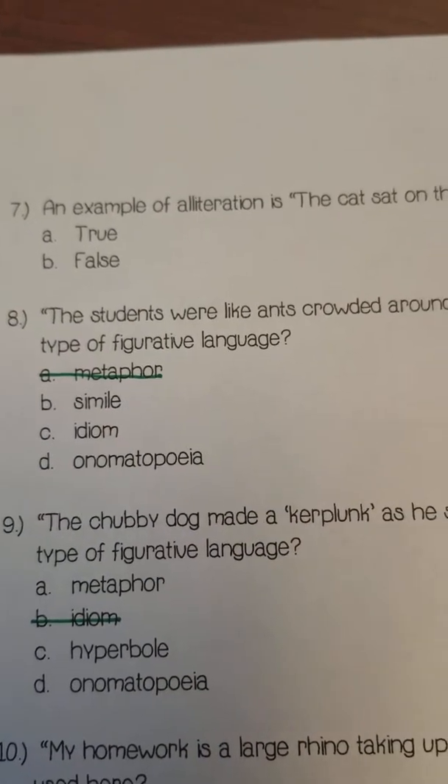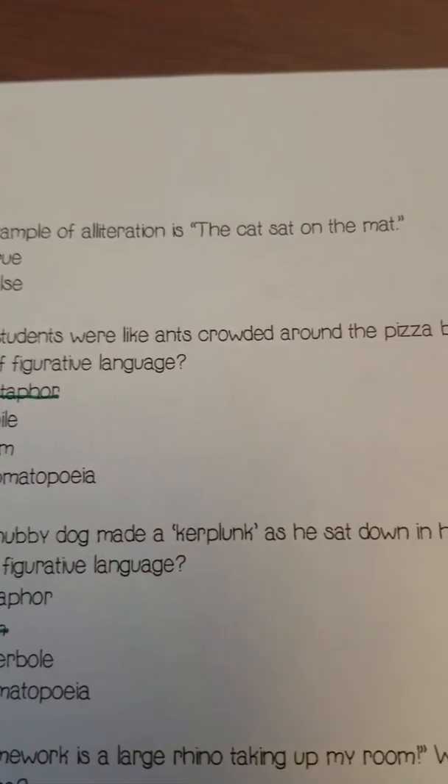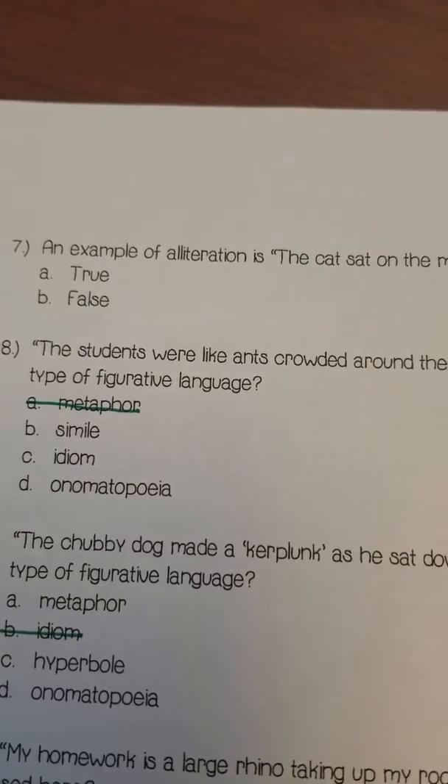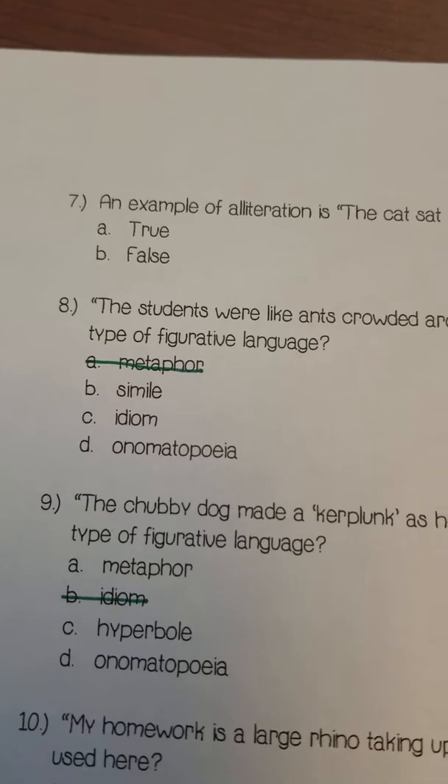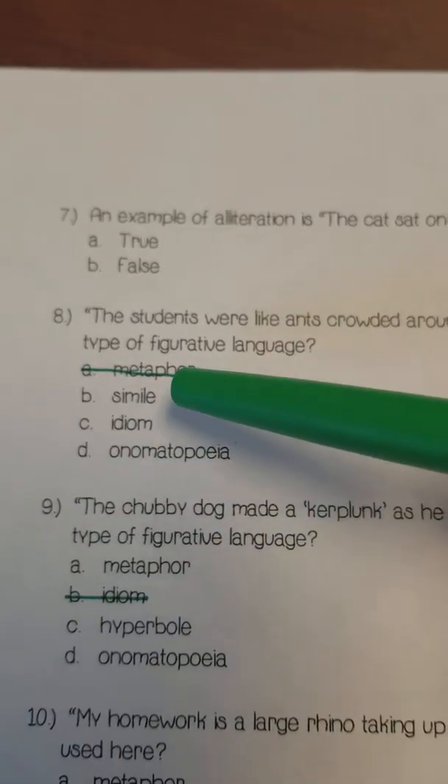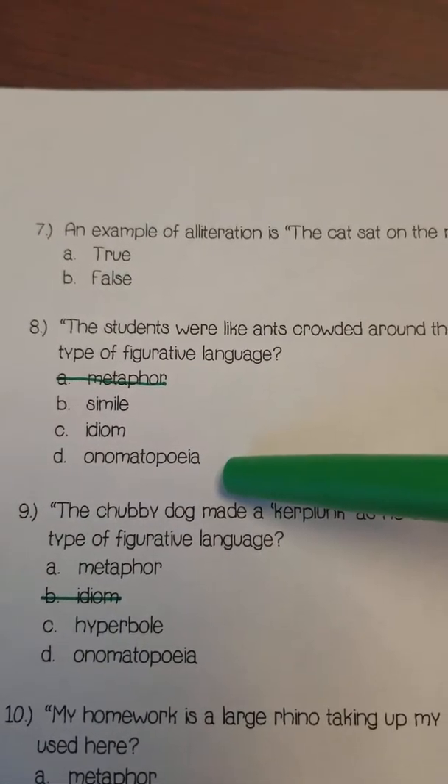Number eight: 'The students were like ants crowded around the pizza box.' What is this an example of? A simile, an idiom, or onomatopoeia?